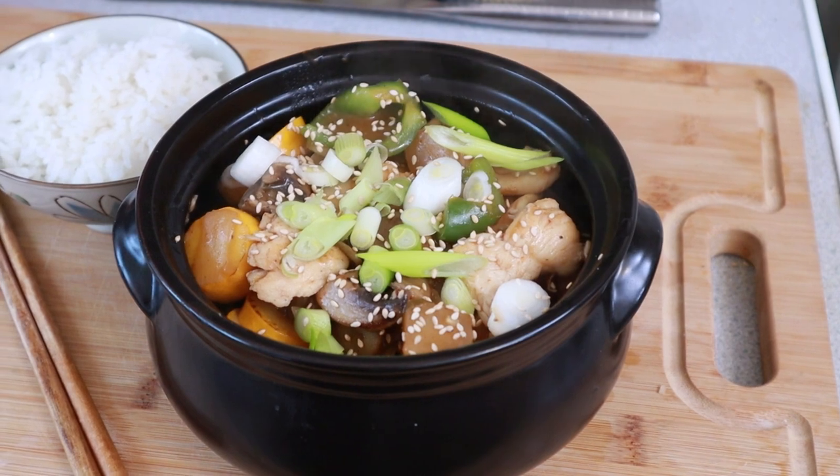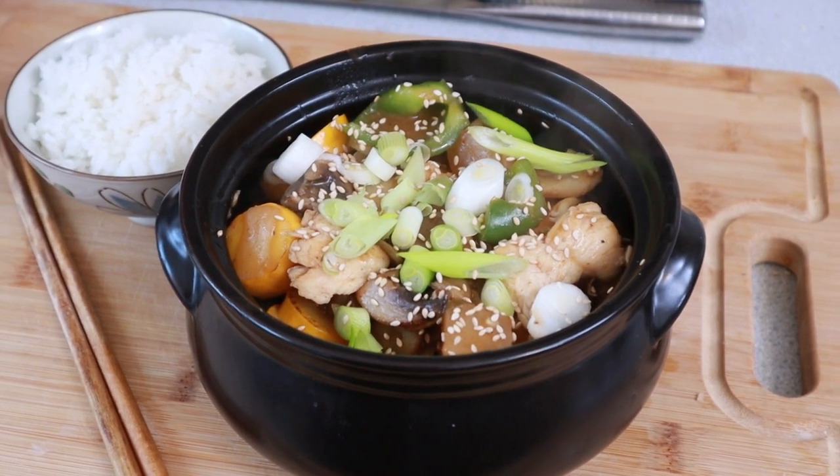Hey everyone and welcome to another episode of Chao with Lao. Today I've got a little slice of Korean heaven for you. I'm going to be showing you how to make kimchi chicken stir-fry. Let's do this.